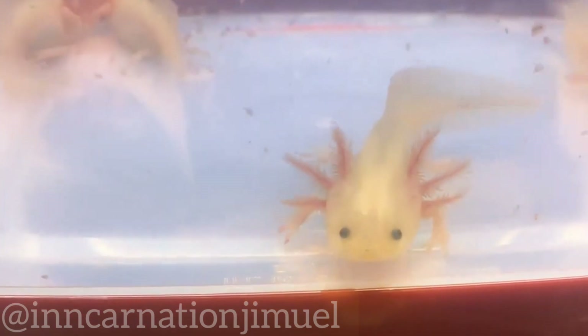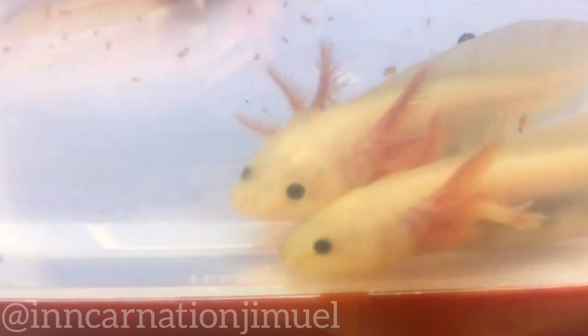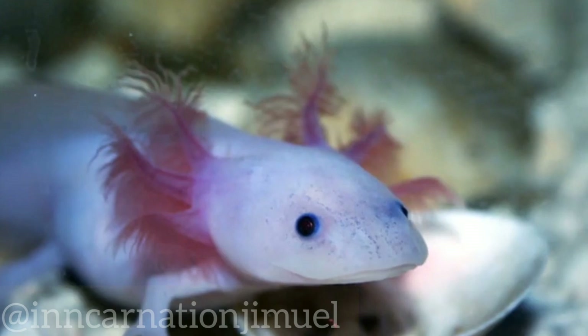Despite its cultural and ecological importance, the future of the axolotl remains uncertain. Urgent action is needed to protect this remarkable species and its unique habitat, and to ensure that it remains a part of Mexico's natural and cultural heritage for generations to come.